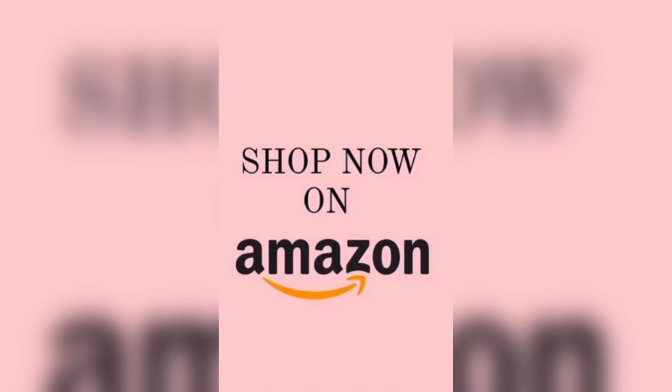Don't miss out on this amazing set — grab yours today, exclusively available on Amazon. Get shopping!